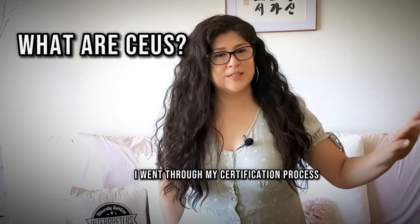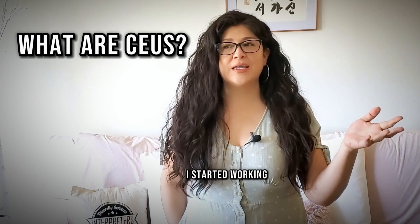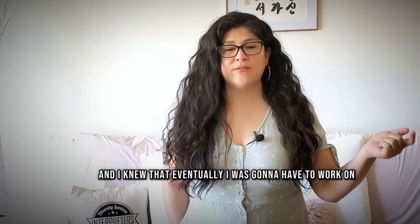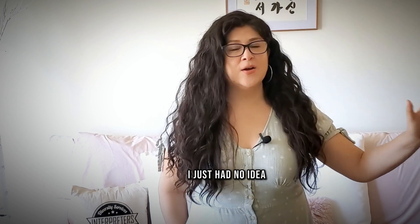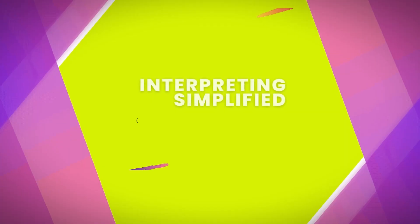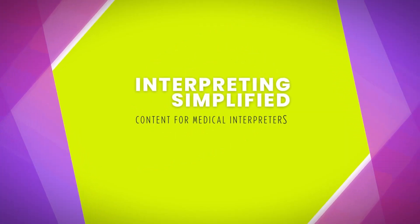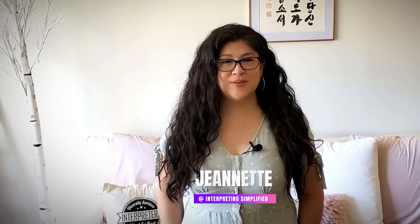I went through my certification process and became a certified medical interpreter. I started working and I knew that eventually I was going to have to work on the renewal of the certification — I just had no idea what that required or what it entailed. Hi, I'm Jeanette. Welcome to Interpreting Simplified.